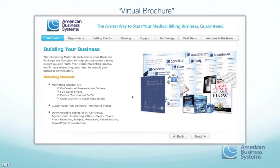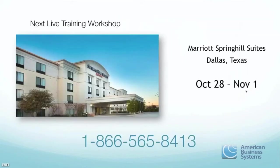Right now we're in the middle of our live training workshop this week, which is where Patrick Phillips is. That's why Adam and I will be conducting the webinar today. Our next upcoming training is just six weeks away — October 28th through November 1st. Our training runs every six weeks, so after this one the next won't be until December. Be sure to check your schedules.